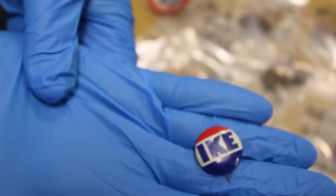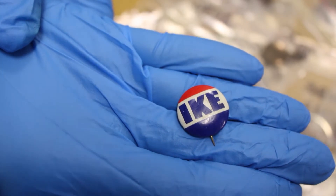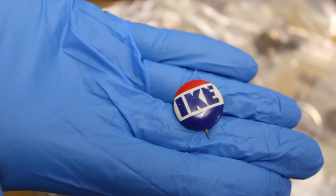And then here's one from Dwight D. Eisenhower's campaign in the 1950s. It's very little. Dr. Ruby has a lot of things from the Eisenhower campaign.